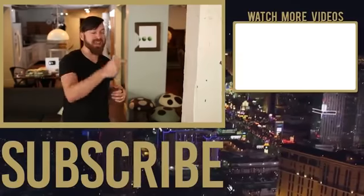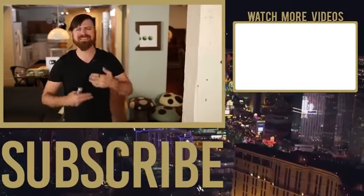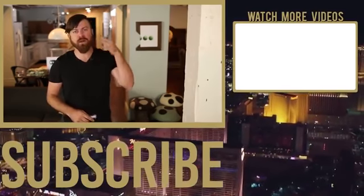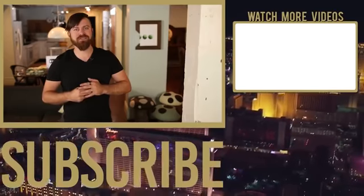Subscribe, like, comment — number one money channel on YouTube, right here, John Crestani. We're making money together and I want to see you become more successful. Make sure to check out some of my other playlists on free traffic methods, paid advertising methods, entrepreneurship mindset, and copywriting. There's a lot of knowledge here — I want to see you take things to the next level so you can make more money. Talk to you soon.